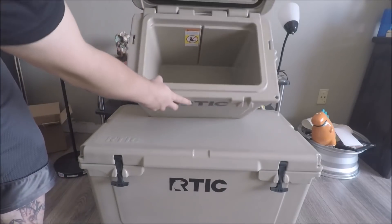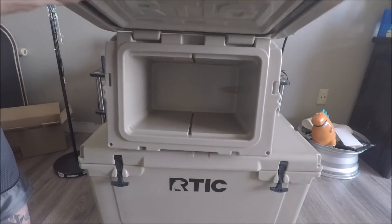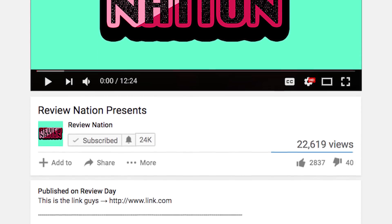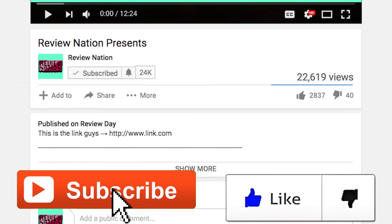I purchased my Arctic Cooler on Amazon from the seller that has the most reviews. Shipping was fast and customer service was great. I'll put a link in the description. If you found this video useful, you can help me out by clicking like and subscribe.